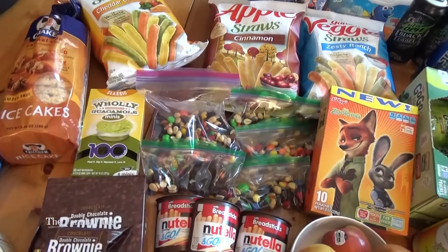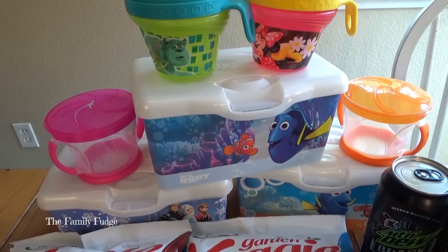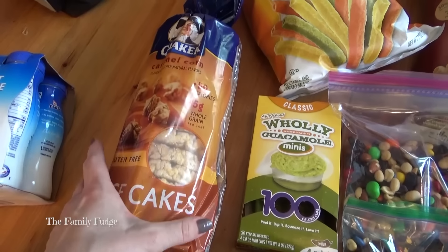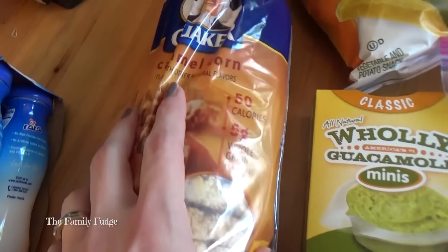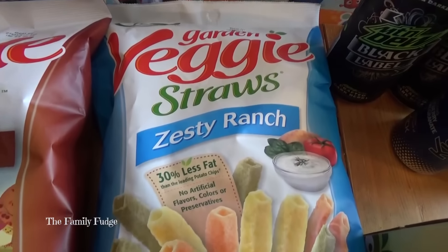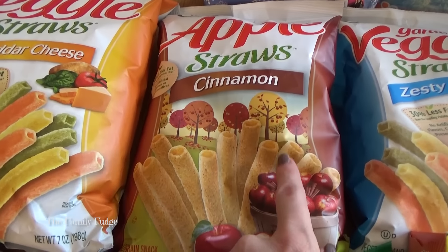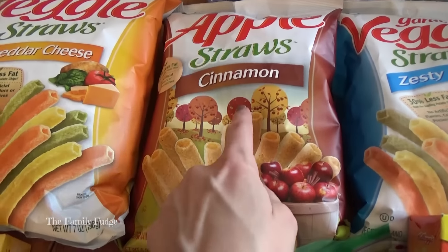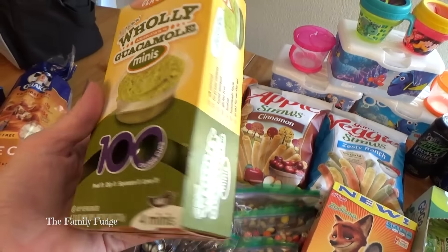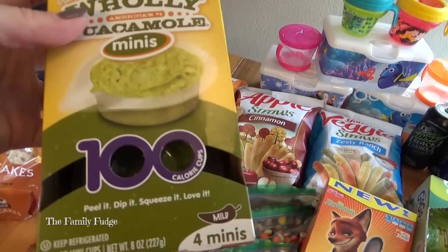Now for snacks — I have some caramel corn rice cakes, really tasty and only 50 calories each. I also picked up veggie straws in cheddar and ranch flavors, plus apple cinnamon straws. Note: the apple cinnamon ones are not gluten-free, so my husband can't have those. We also have little guacamole containers — 100 calories each, four per pack for about $3. And some brownie bars, which are like fig bars but with dates inside and chocolate outside — I showed these in a previous Costco haul.